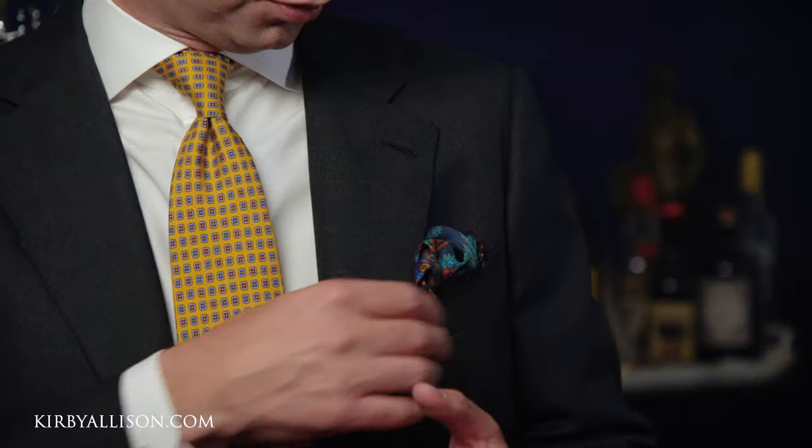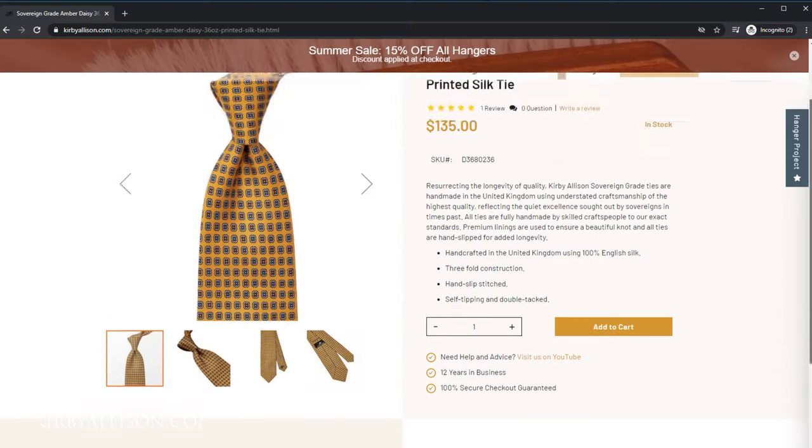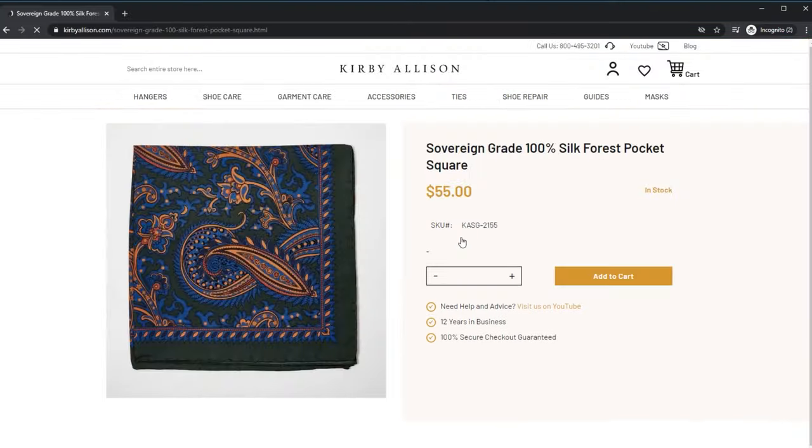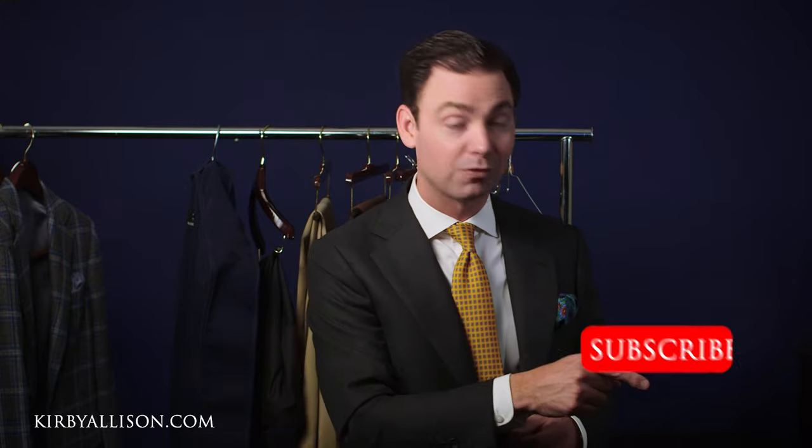You can see this tie pairs beautifully with the sovereign grade printed silk pocket square I'm wearing today — all these accessories available on KirbyAllison.com. If you like this video, please give us a thumbs up, hit the subscribe button, and turn on your notifications so you can learn whenever we release new videos. Please follow me on Instagram at Kirby Allison — it's the best way to stay up to date. I'm Kirby Allison, thanks for watching.